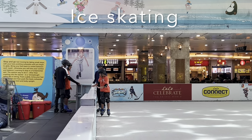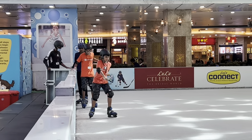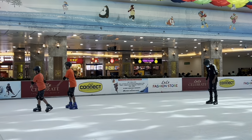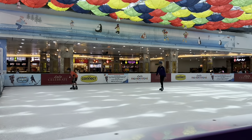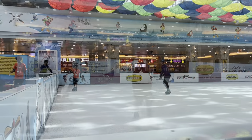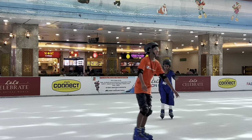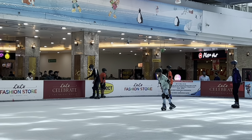So we just got our ice skating shoes and we're now heading onto the rink. It was really soft ice and I enjoyed the feel of ice skating again after a long time of not doing it.